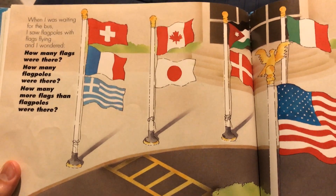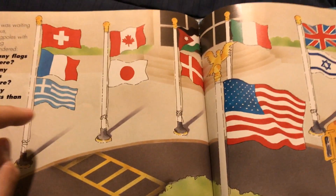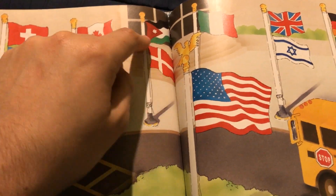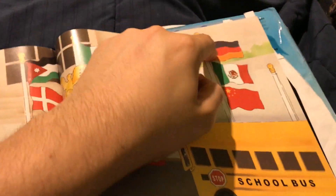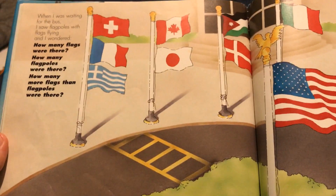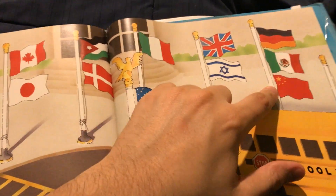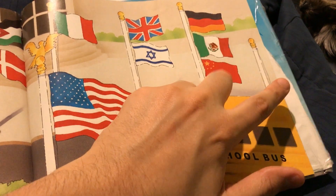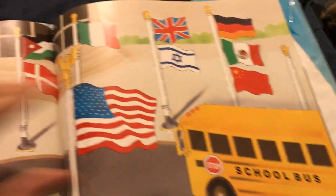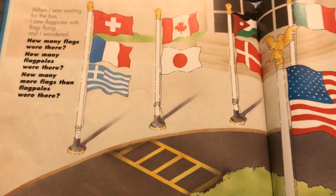When I was waiting for the bus, I saw flag poles with flags flying, and I wondered how many flags were there. One, two, three, four, five, six, seven, eight, nine, ten, eleven, twelve, thirteen, fourteen. Fourteen flags. How many flag poles? One, two, three, four, five, six, seven, eight. Fourteen minus eight is six.